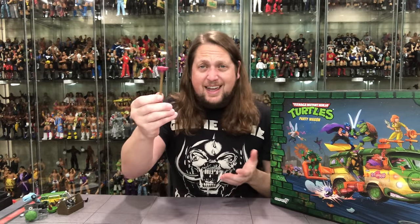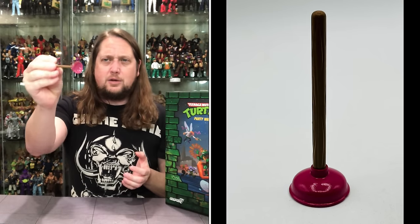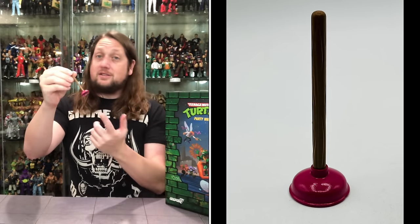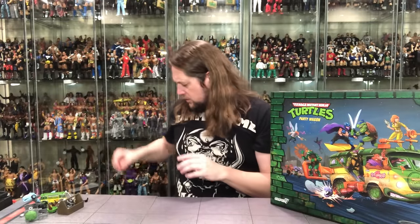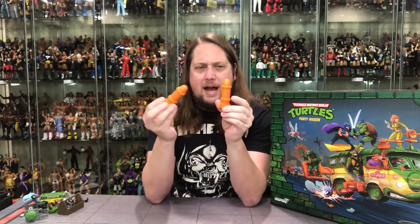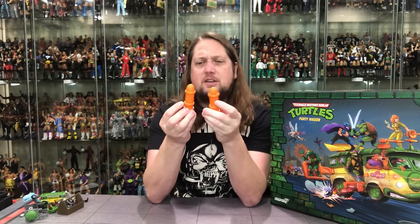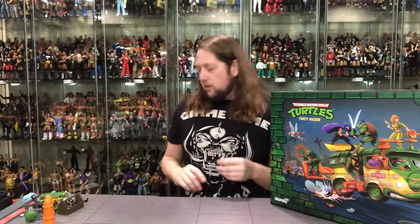You got to have a plunger — there's no bathroom in here, but who knows, it's a last-ditch weapon if they need it. We do get a nice plunger here, one of those accessories you can use with different toy lines. Then you do get a couple of bombs — the old party wagon always had these, you could drop the bombs out of the wagon. Two of these in orange — very peculiar looking. Two bombs, missiles, whatever you want to call them.